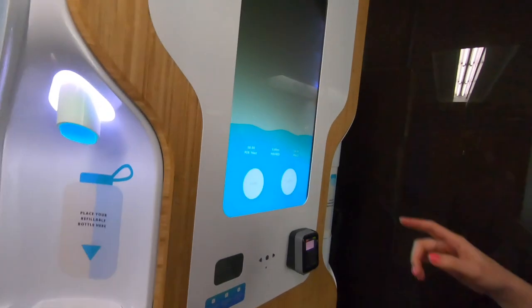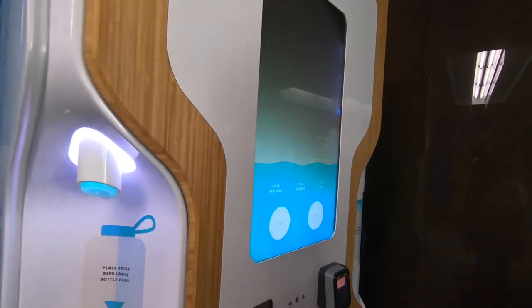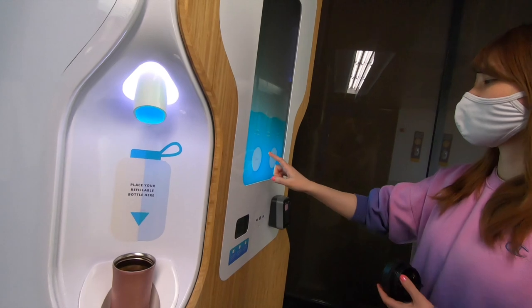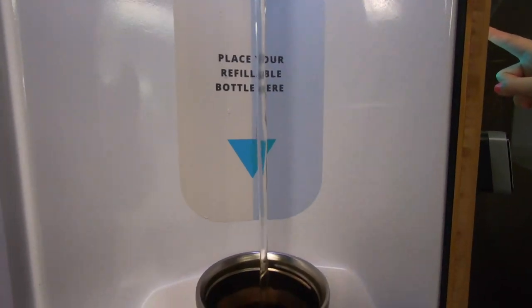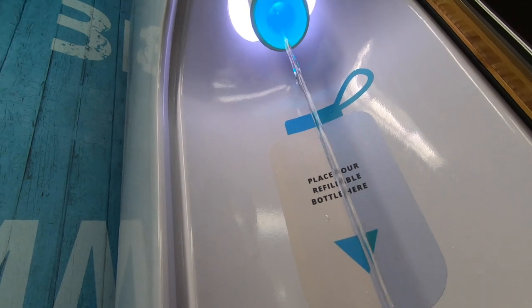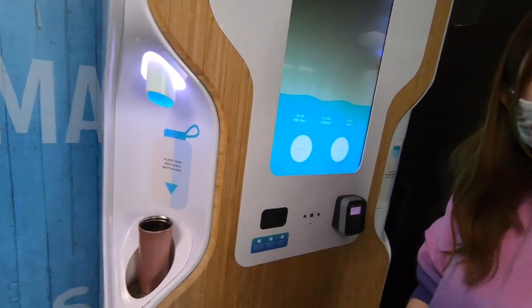We've got this beautiful interface here for the water. I'm going to set my monitor. All right, this is the magic — three, two, one! And look at the screen when it's pouring — very creative design, wonderful!